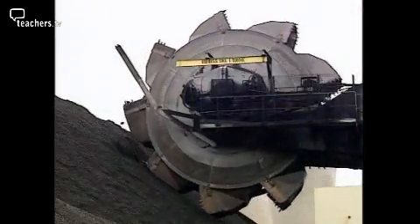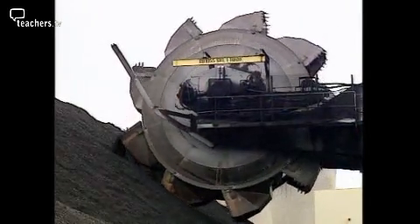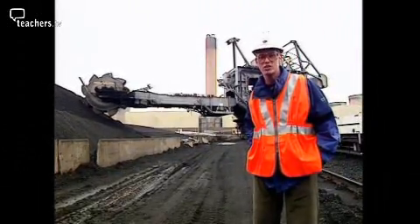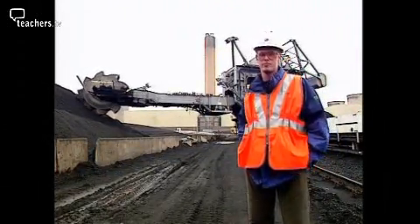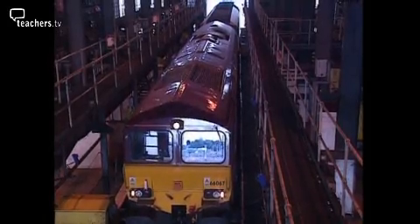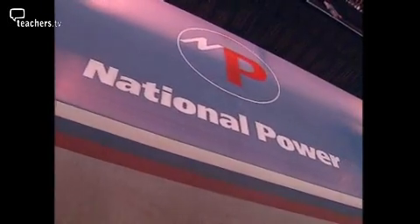At Drax they heat up thousands of litres of water every day, which means they need plenty of fuel. They burn coal to heat the water — in fact it's the biggest coal-fired power station in Western Europe. The coal is brought by train from a nearby pit. By burning about 40 train loads a day, they produce enough electricity to meet the daily needs of around 4 million people.